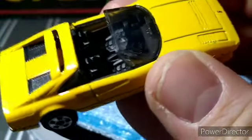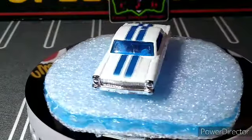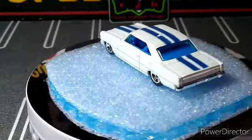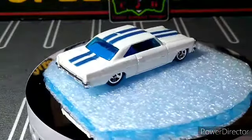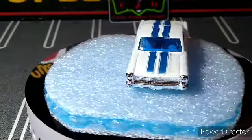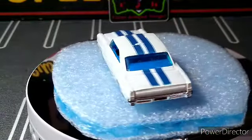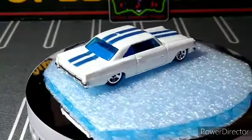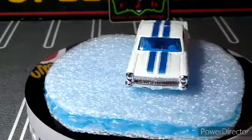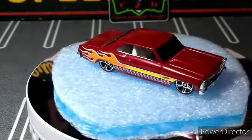We're going to do that '66 Nova — this has a little bit more marks than I thought it did. The roof has a mark, that whole side's got marks on it. But I don't have too many '66 Novas so I'm going to keep it until I get a replacement. Nice pearl white color, blue interior, blue stripes, chrome base, five-spoke wheels — looks really good. The windshield's pretty beat up too, but I can fix that.